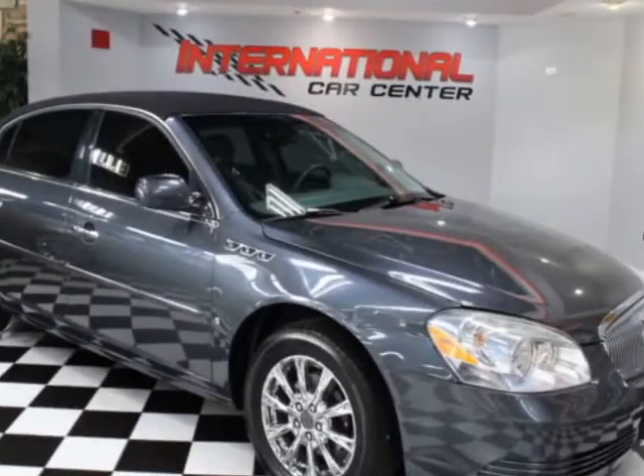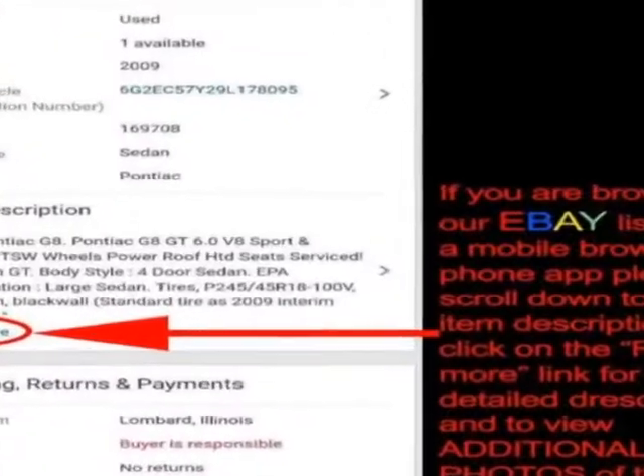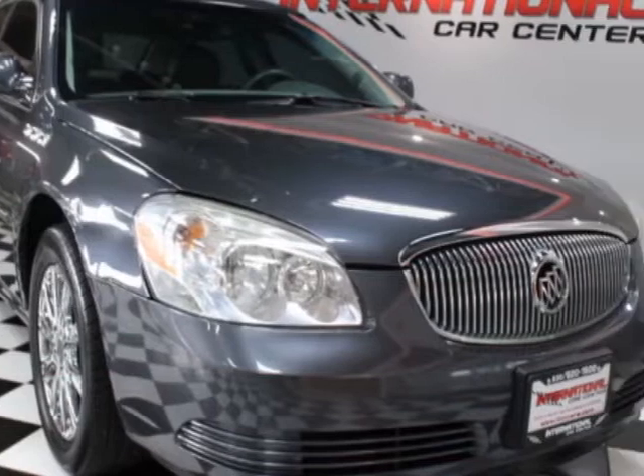Come take a look at this 2009 Buick Lucerne. This Lucerne has just under 118,000 miles. For your protection, a warranty is available for this vehicle.